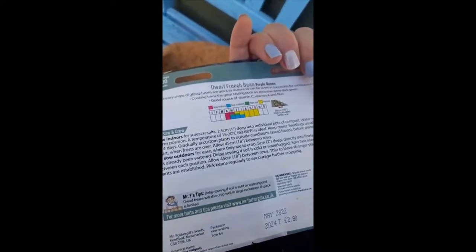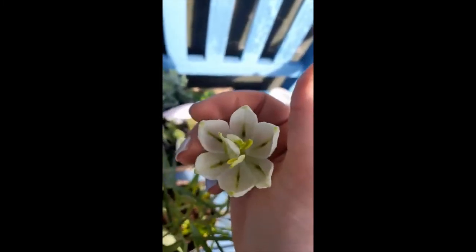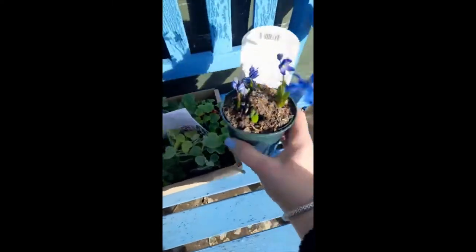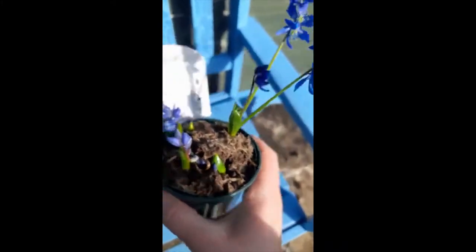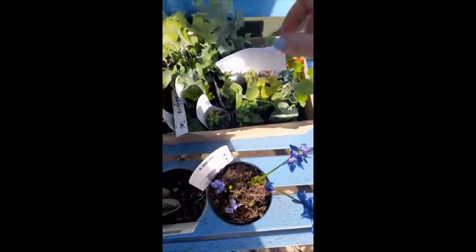I have two basket liners, some lovely beans which will be sown next month. I have a fritillaria which I absolutely am so thrilled to have back — that will go out the front. Funky tulips, rococo, and scilla siberica.